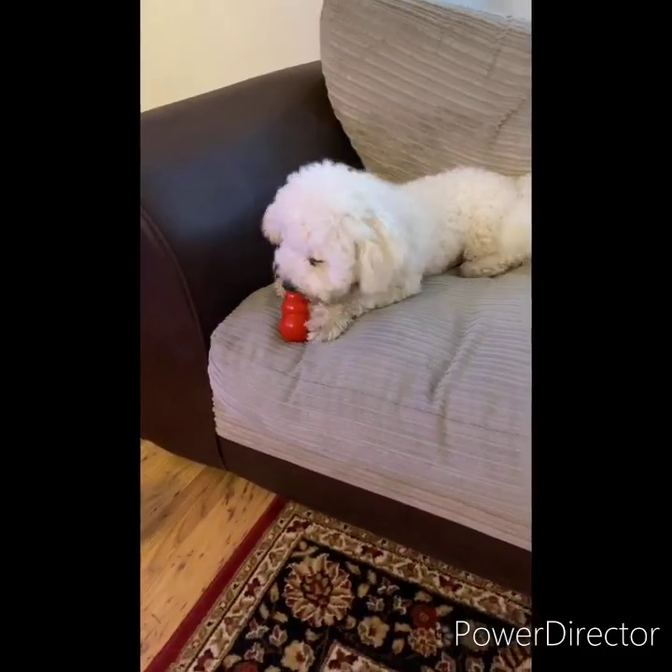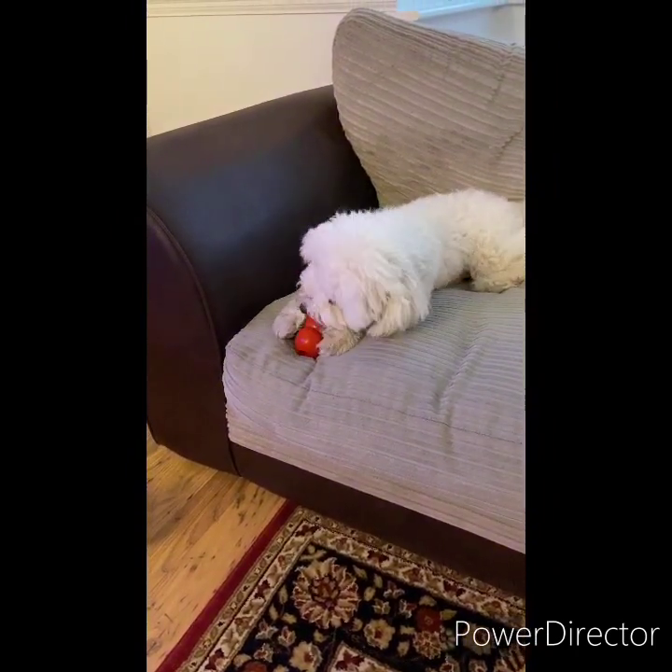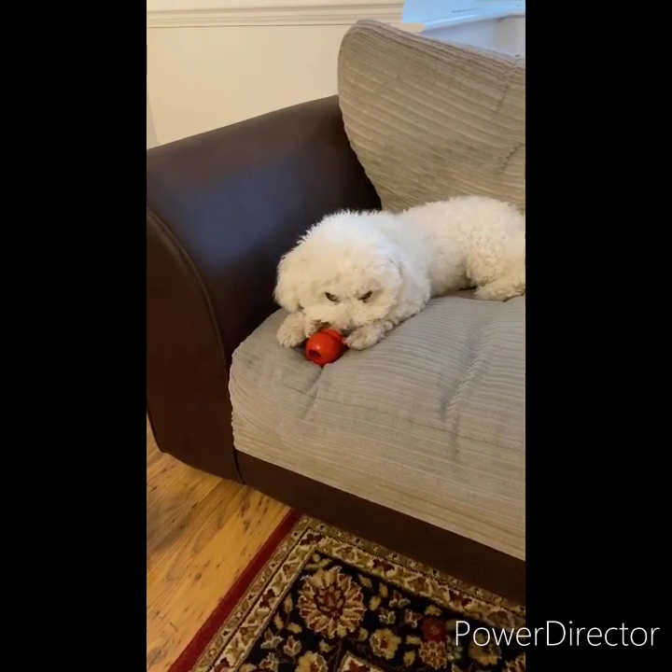He's been getting his teeth stuck well and truly into it and I'm pleased to report back so far it's holding up. I just wanted to give you a quick demonstration of Teddy chewing the toy.